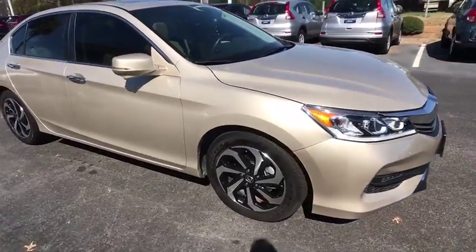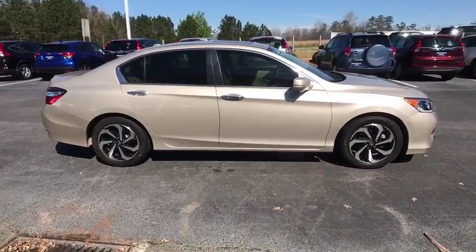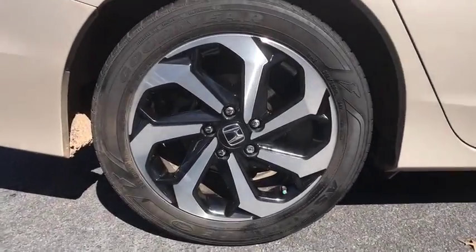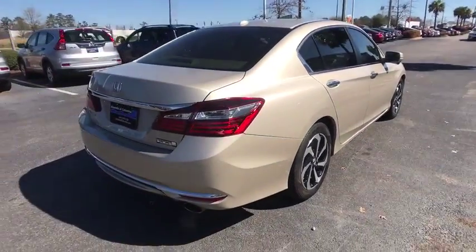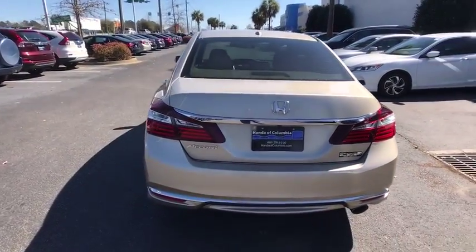2016 Honda Accord — ingeniously simple yet overflowing with luxury and technological creativity. All that and more in the Accord. This vehicle has less than 35,000 miles. Here are some of this vehicle's great options: traction control, dual airbags, power steering.